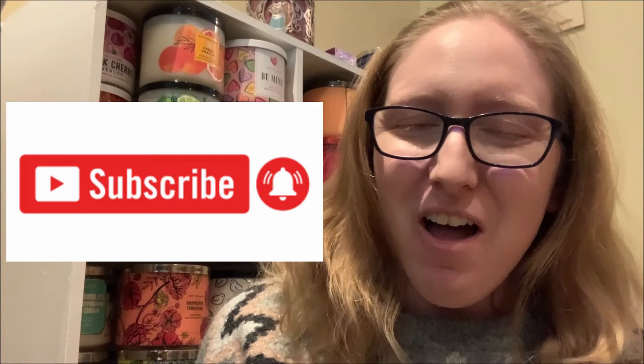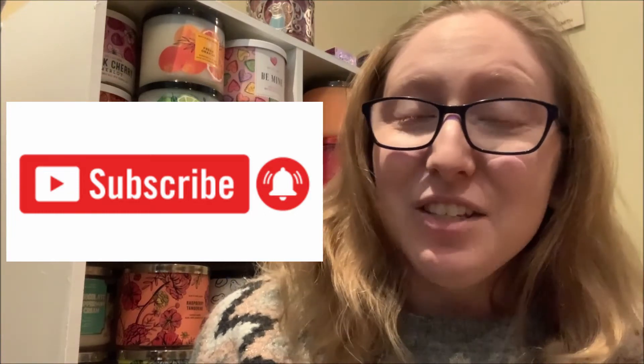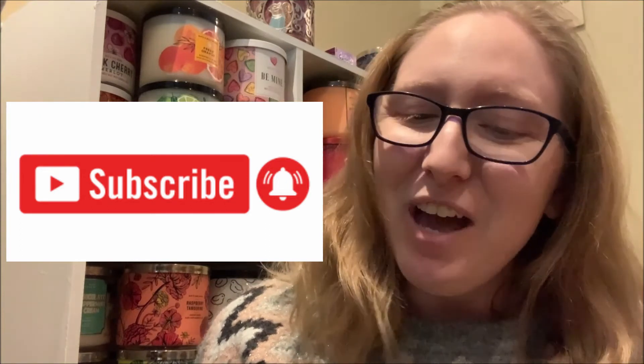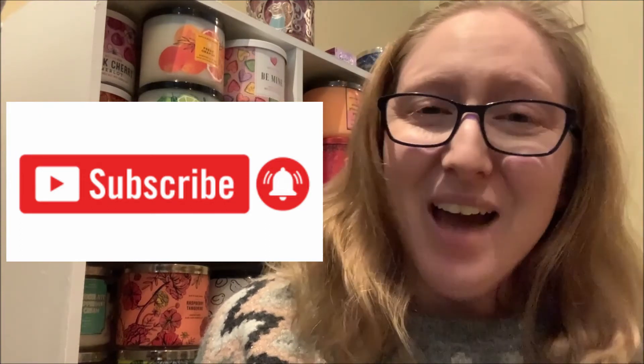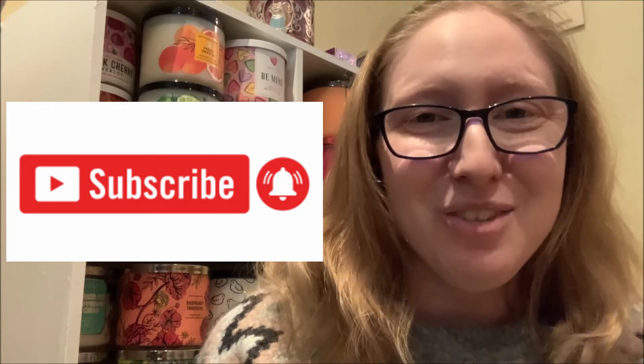Hello, everybody. My name is Elizabeth Knudsen. Welcome to my YouTube channel. If you love Bath & Body Works products and especially their three-wick candles as much as I do, then please consider subscribing to my YouTube channel by clicking on that big red subscribe button located directly underneath this video, as well as the notification bell right beside it, so that you are always notified when I upload a brand new Bath & Body Works candle review video.